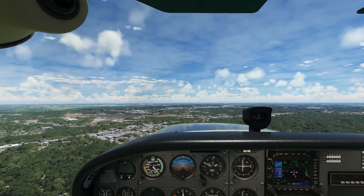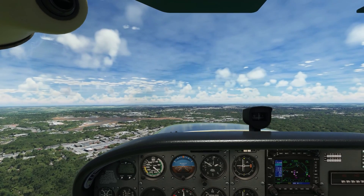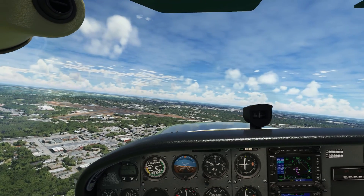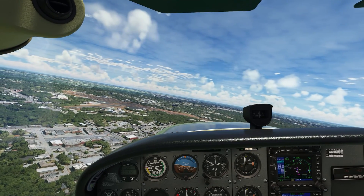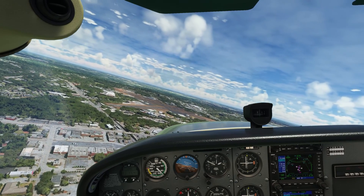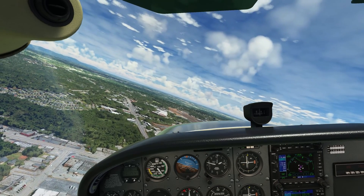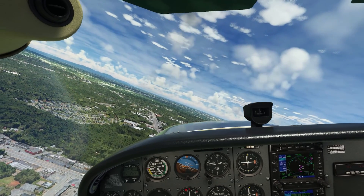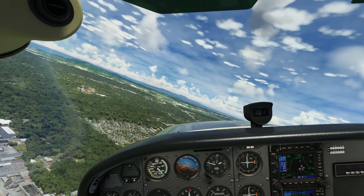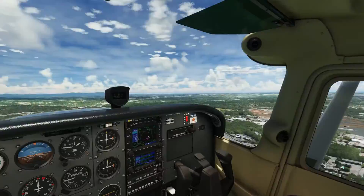As we set up to enter the midfield right downwind for runway 19, we'll call tower and let them know we're there. We don't need to repeat that we're inbound to land — they already know. We call: 'Greenville Tower, Cessna 9605 Quebec, entering the midfield right downwind, runway 19.' We then receive our landing clearance from tower and repeat it back: 'Cleared to land runway 19, Cessna 9605 Quebec.' We fly the pattern like normal and set up for a normal landing.